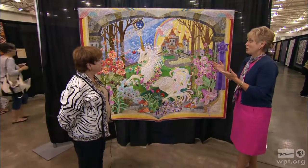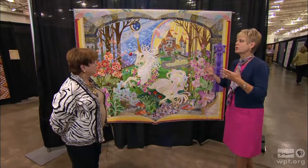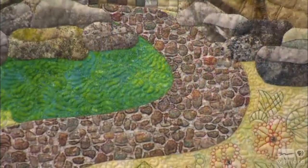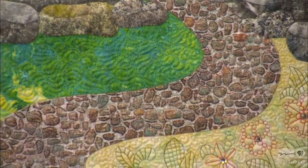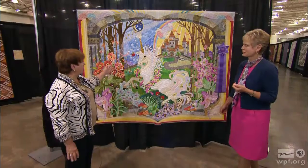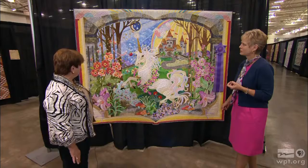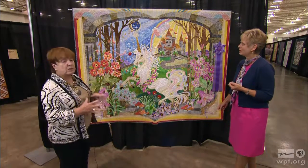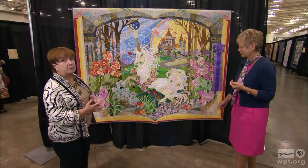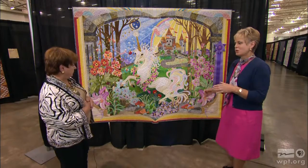It's called Once Upon a Time, and her selection of fabrics really carries through the theme. She picked a lot of fabrics that were representational — the walkway to the castle, the castle itself, the flowers, the shading of the flowers, and some of them are three-dimensional in that the petals are pre-folded. And we have the gossamer wings on the little fairies. Everything was taken into context of what she needed to find to explain her composition.